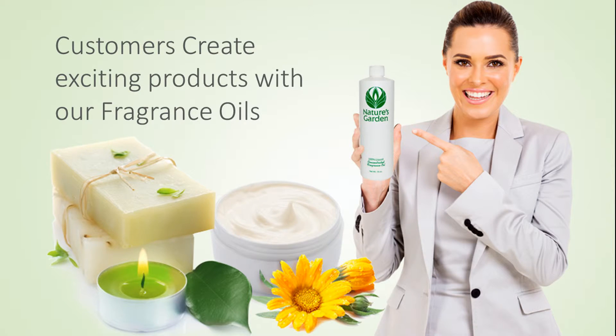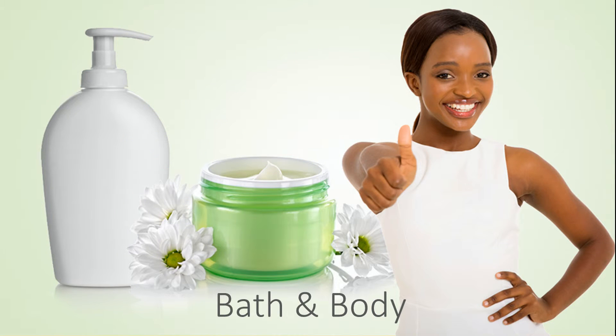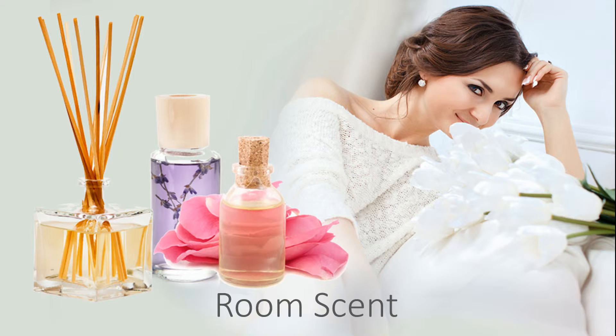Our customers create wonderful products with this fragrance, including amazing decorative candles, beautiful handmade soaps, refreshing and invigorating bath and body products, and room scents.